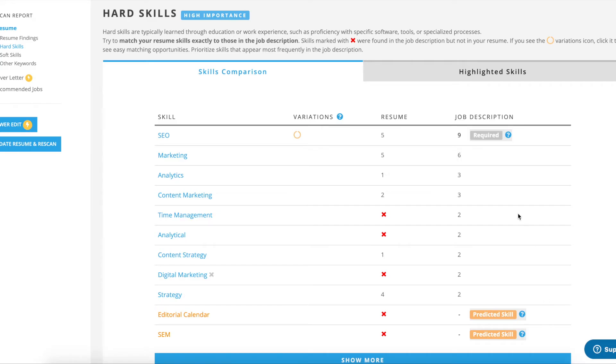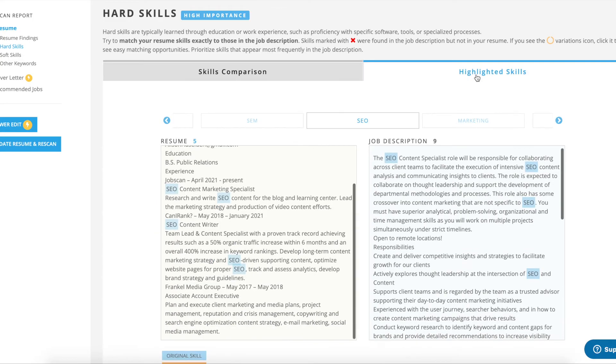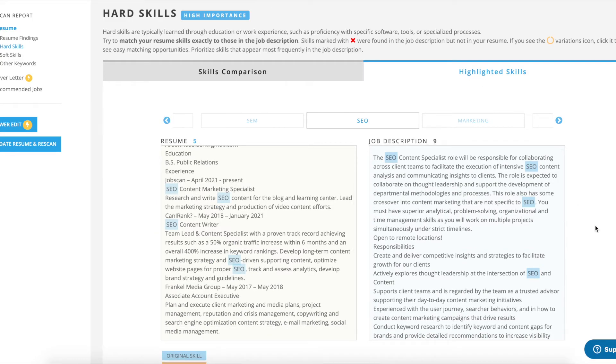The next most important resume keywords are hard skills. These are often technical skills learned through experience like project management, knowledge of software or tools, reception, certifications, writing, or payroll. Whether a recruiter is skimming your resume or an ATS is analyzing it, these are the words that will help catch their attention. Match them verbatim to the job description when possible.